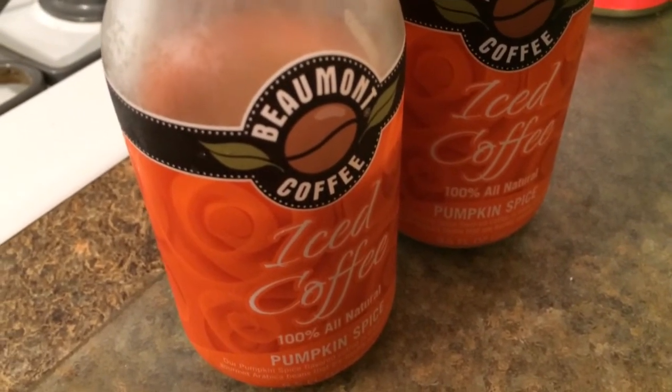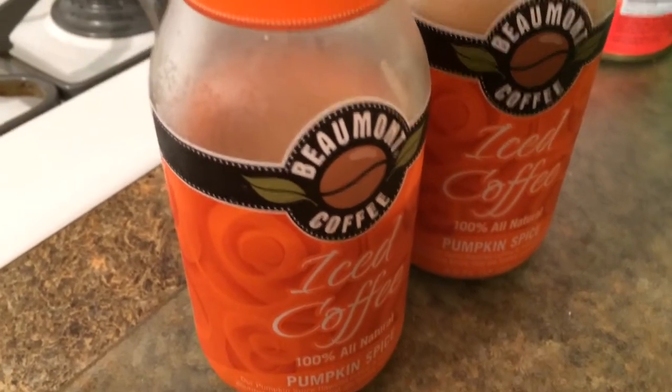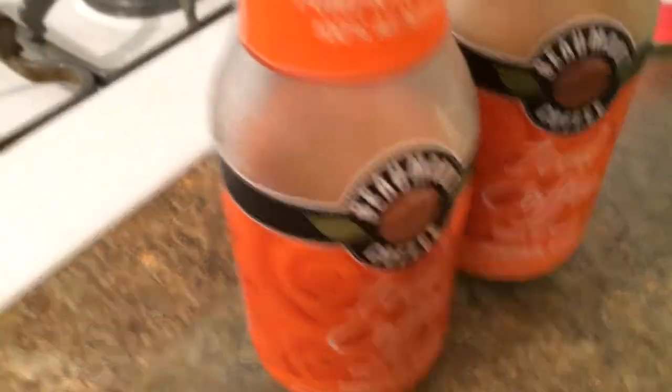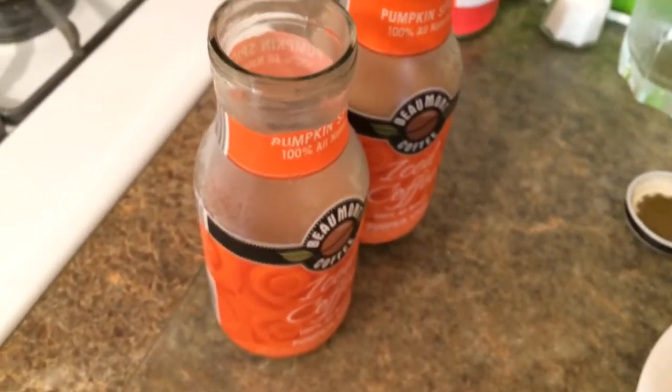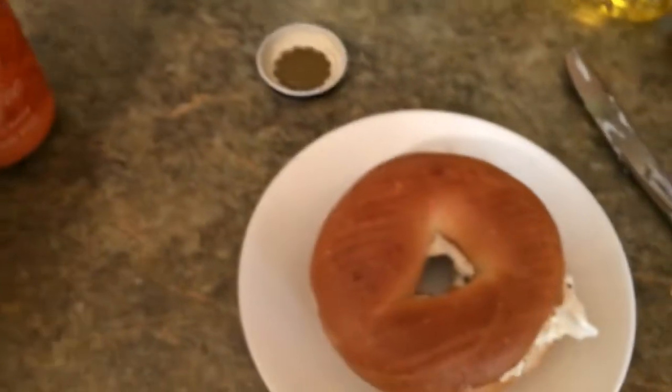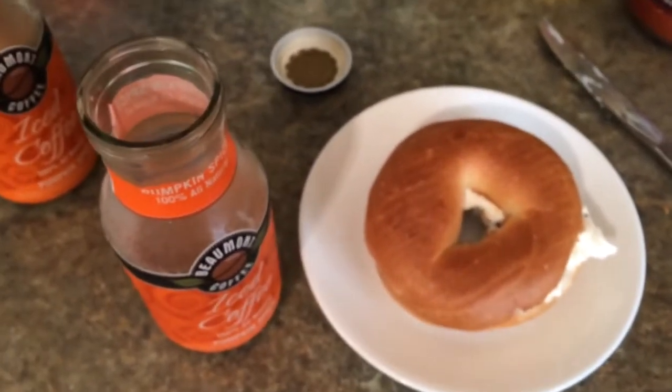Would I buy it again? Yeah. I like iced coffee. It was like $1.19 per bottle. I don't know if that's a good price or not, but yeah. Well, I'm going to enjoy my bagel. That's my breakfast. See y'all next time.